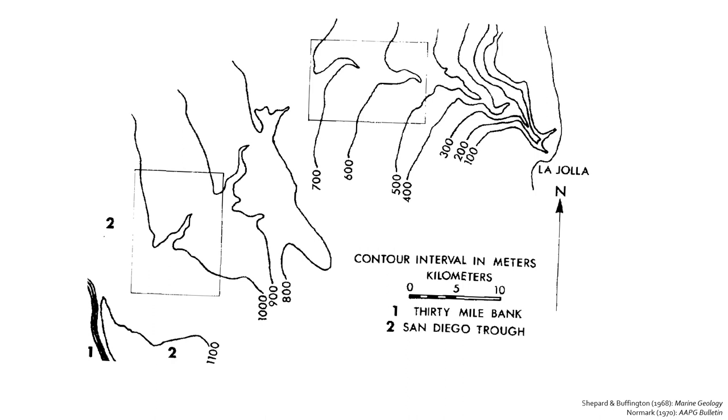La Jolla Canyon receives sediment not from a river but from longshore drift. So you don't see a delta forming at the mouth of this canyon providing terrigenous sediment — it gets almost everything from longshore drift of a littoral cell. Here's a bathymetric map they developed, and things have changed over the last 50 years.